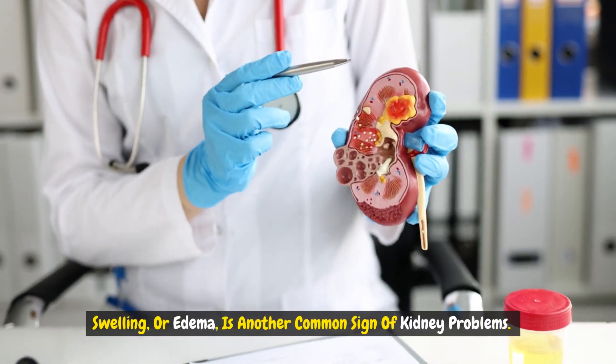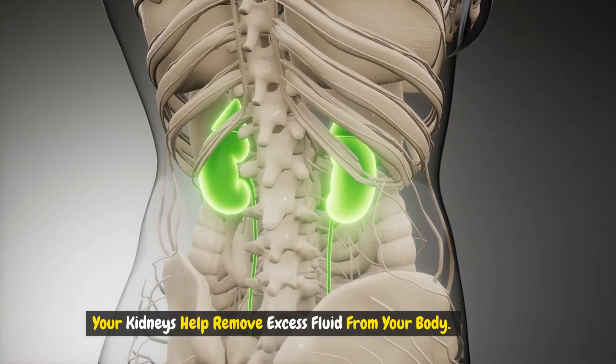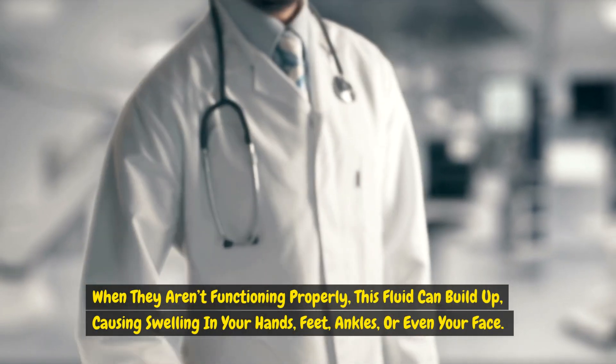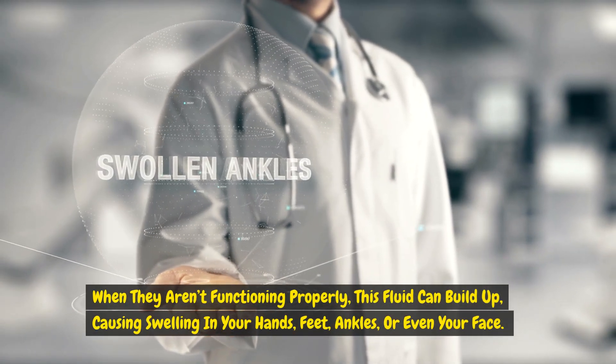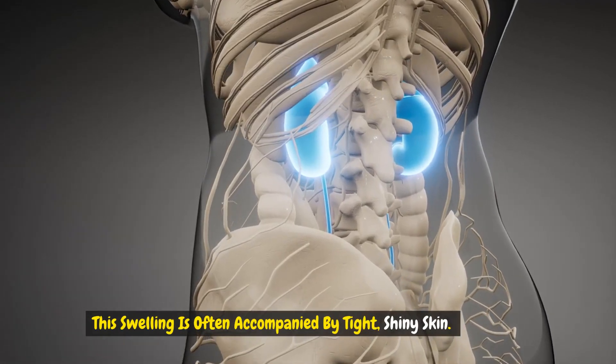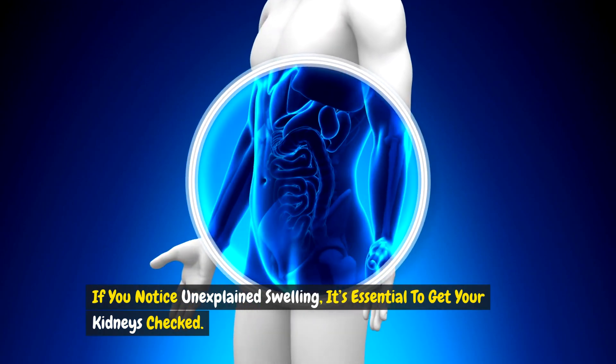Swelling, or edema, is another common sign of kidney problems. Your kidneys help remove excess fluid from your body. When they aren't functioning properly, this fluid can build up, causing swelling in your hands, feet, ankles, or even your face. This swelling is often accompanied by tight, shiny skin. If you notice unexplained swelling, it's essential to get your kidneys checked.